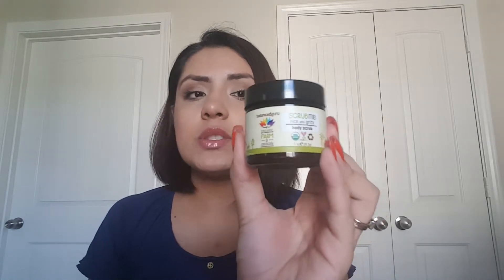As soon as I opened it, there was one thing that caught my eye and that was this body scrub. This is Balanced Guru Organic Scrub Me Nice and Greedy Body Scrub. This is one ounce of product and I was really excited because I love body scrubs. But then I opened it and the scent came through and it smells like straight up coffee.